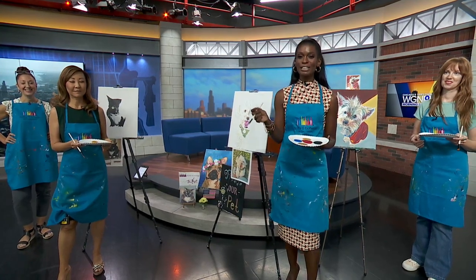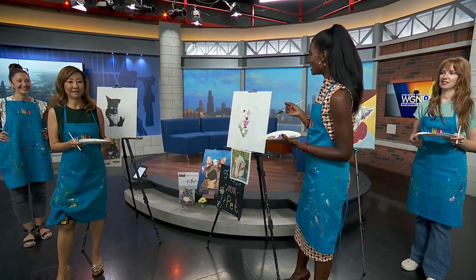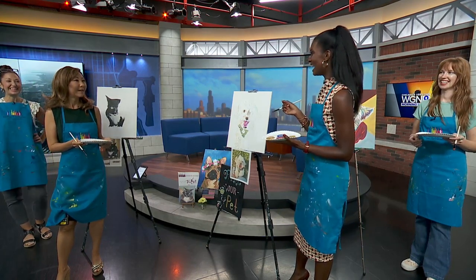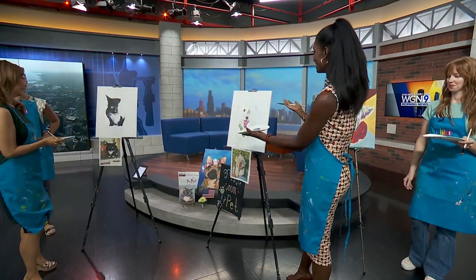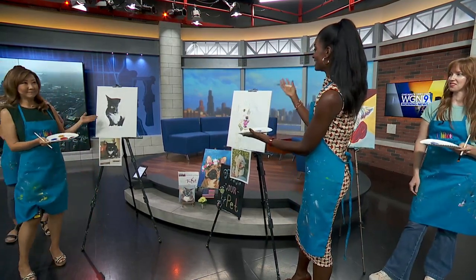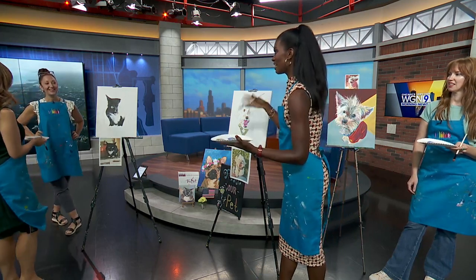Meg Le Fay and Brittany Caldwell are here with a bottle and a Bottega LaGrange. Now you know Sean's not here today but we have his pets. This is Bubba, and this is Penny. Meg, tell us about this event and how this all works.